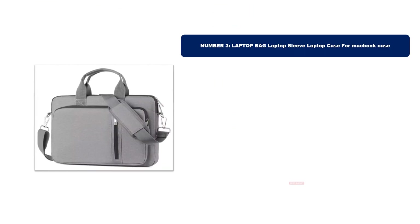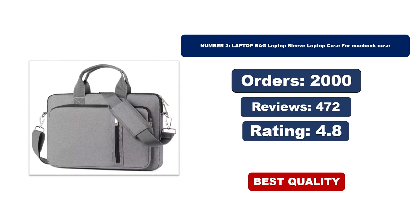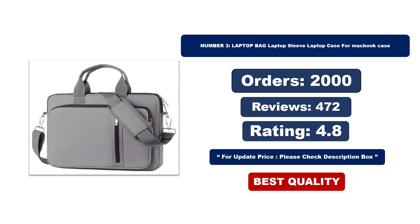Number 3. This is the best quality product. For orders, reviews, and rating, and for updated price, please check the description box.